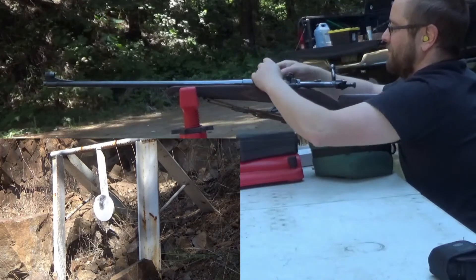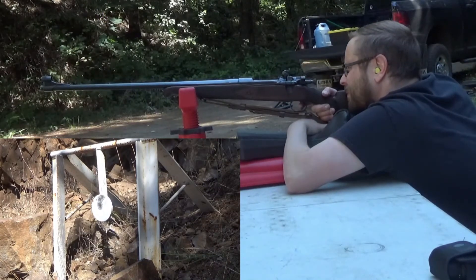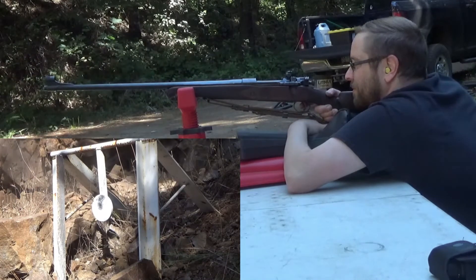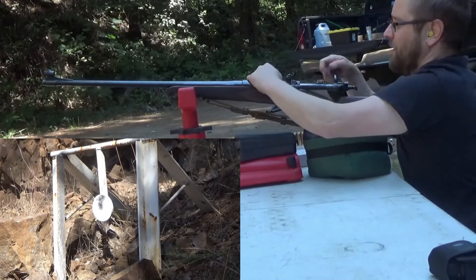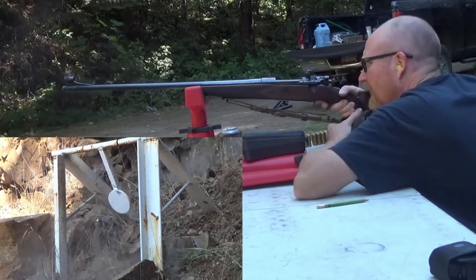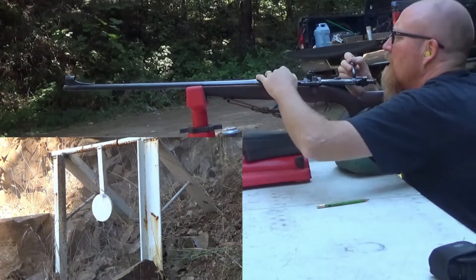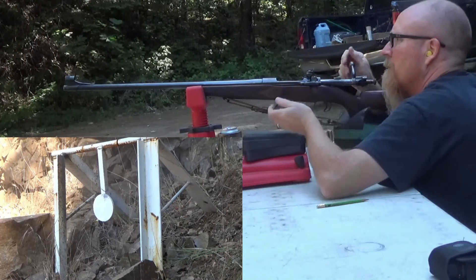That one went high — high left. I was having a hard time acquiring the sight picture on those. Nice. Hit the target at just between 12 and 1 o'clock position.